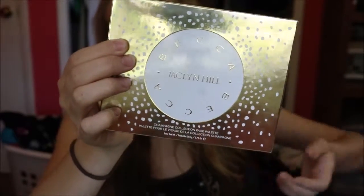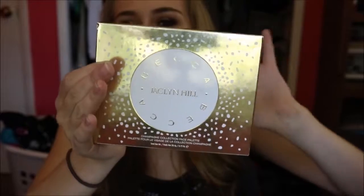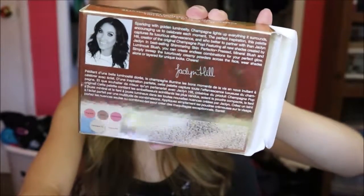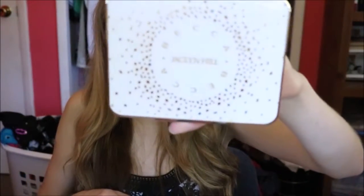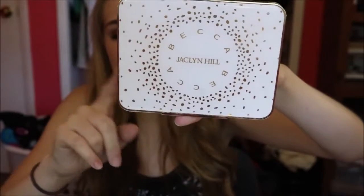When you look at the packaging, it looks so gorgeous. On the back we have the gorgeous Jaclyn Hill branding. When you open it up, it comes in a little cardboard box. The packaging itself is completely gorgeous. You also get a sample of the Becca Cosmetics Backlight Priming Filter, and then of course the palette, which is absolutely stunning.